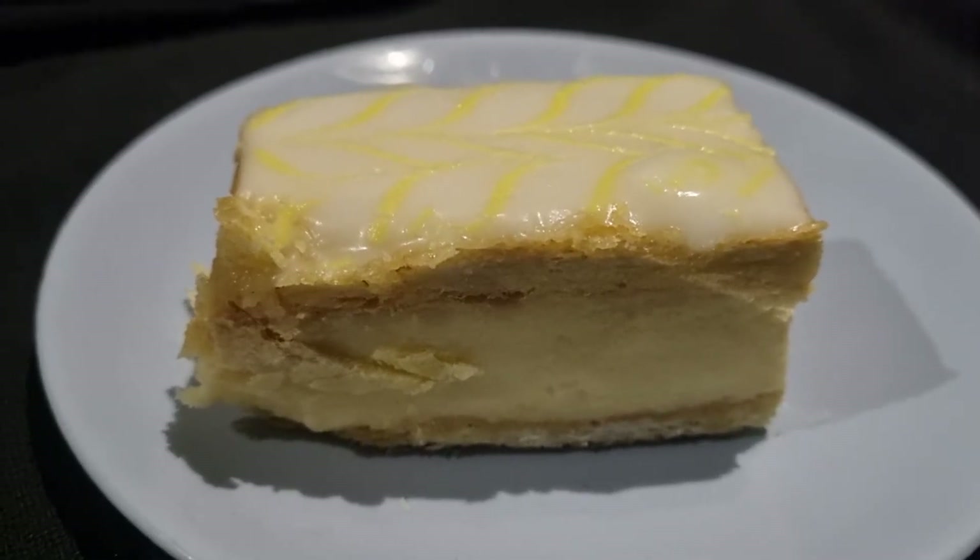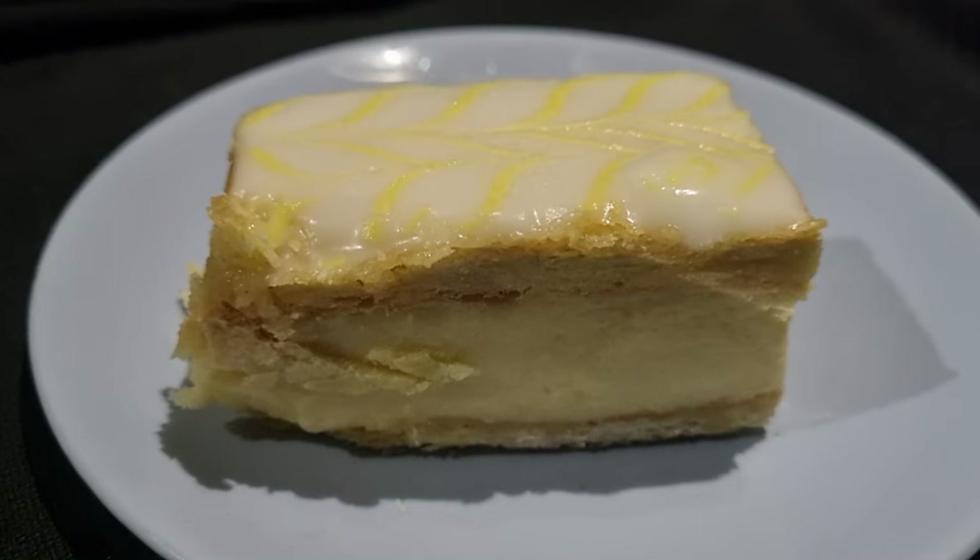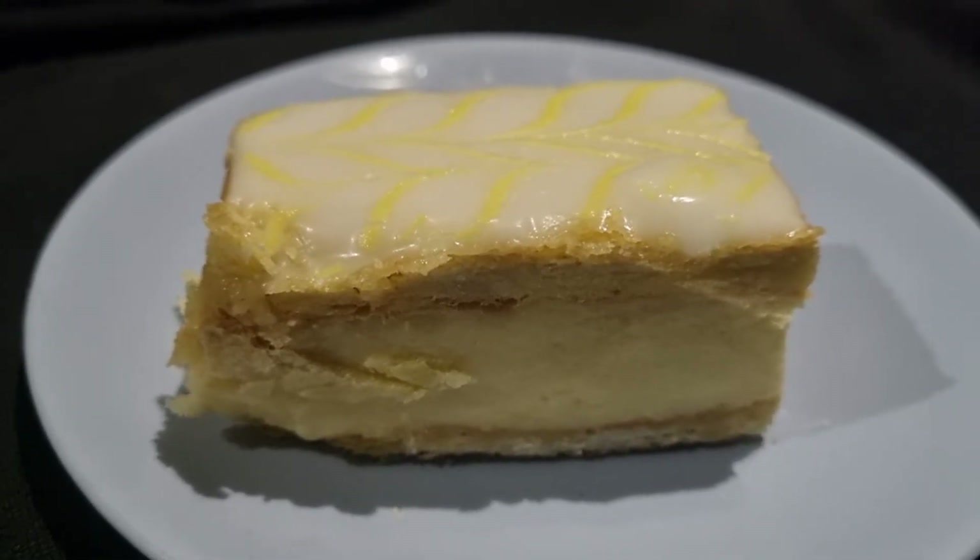Hey folks, thought I'd do you another cake of the week. This one's a particular favourite. This is the custard slice.